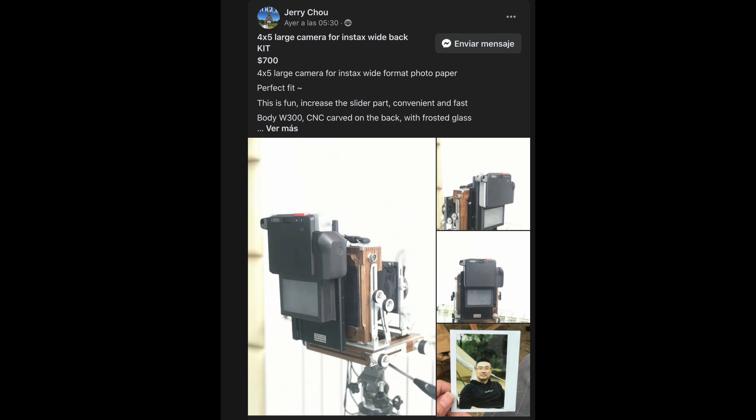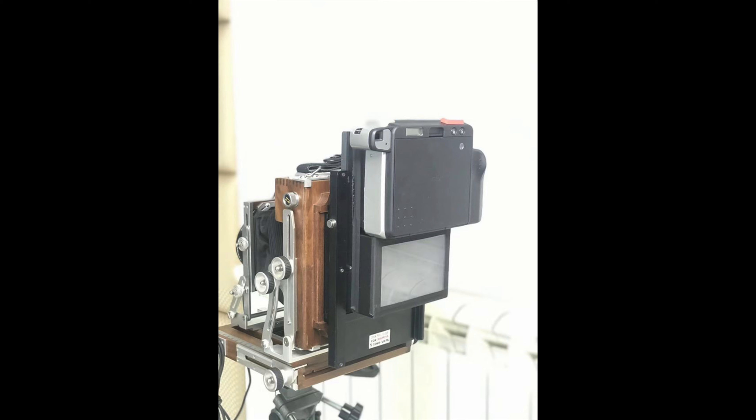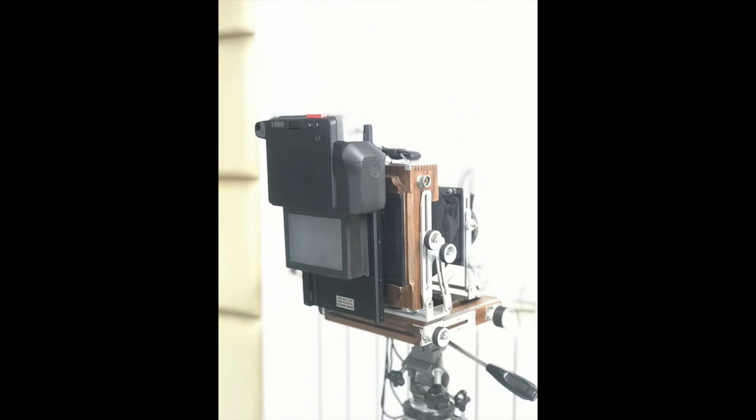If that interests you, I'll leave the link below. It looks like it's a one-off, but I hope he makes more. It's not cheap — around $700 — but if you really want to shoot instant film on a 4x5, which I think is one of the coolest things out there, it's not that expensive considering that would be equivalent to about 70 One Instant shots. And 70 Instax Wide shots cost about $70, so you're saving quite a lot of money there after a hundred shots.